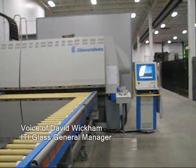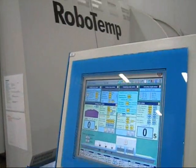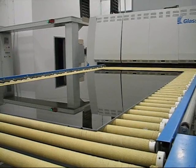ITI Glass manufactures heat treated glass using a computer controlled automated heating process. The product provides greater resistance to thermal and mechanical stresses and can achieve specific break patterns for safety glazing applications.